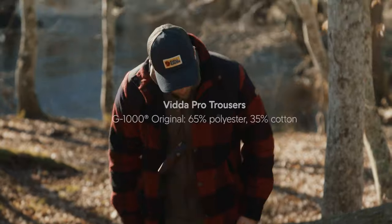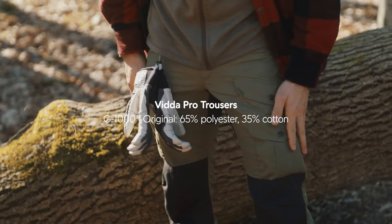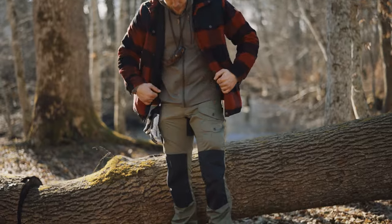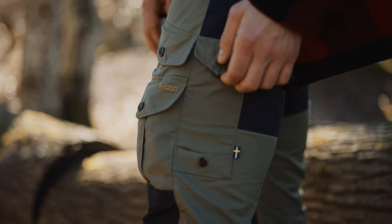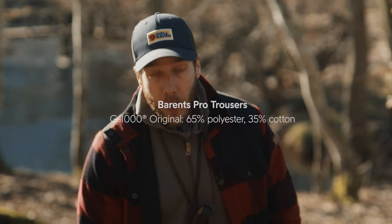These trousers are generally a bit more technical and have slightly more functions than your average outdoor pants. Right now I'm wearing the Vida Pros. They're really durable and extremely hard-wearing. The trouser itself is made out of G1000. As you can tell they have reinforcement on the knees and on the back. I like them because they have a lot of pockets, which is great if you're around the campfire, around the camp. You're doing some bushcrafting and you want to really get down and dirty. These are perfect.